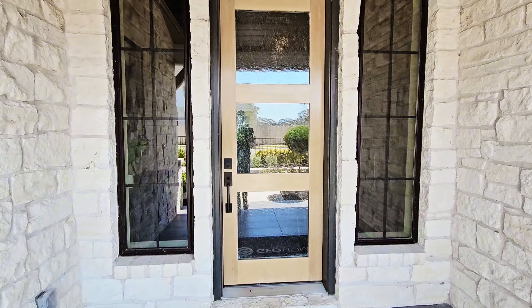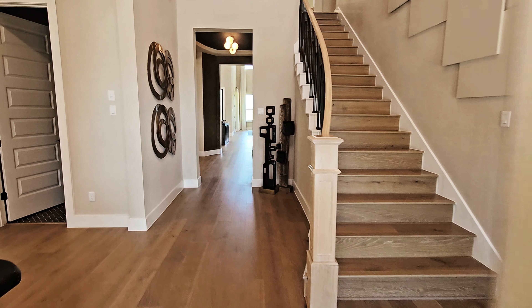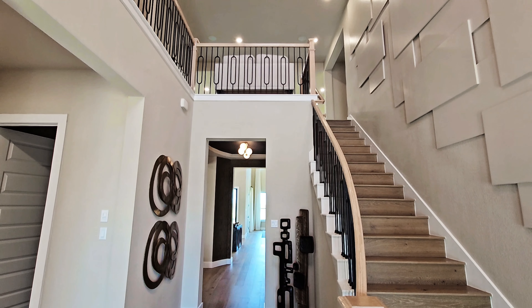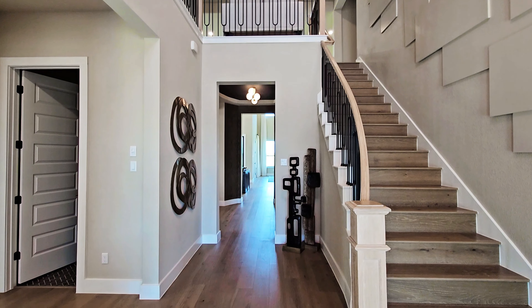This is a current model home within the community, so we will see everything except the garage since that is currently a sales center. You'll see all of the rest of the home for sure. It is one of the premier GFO Home floor plans.